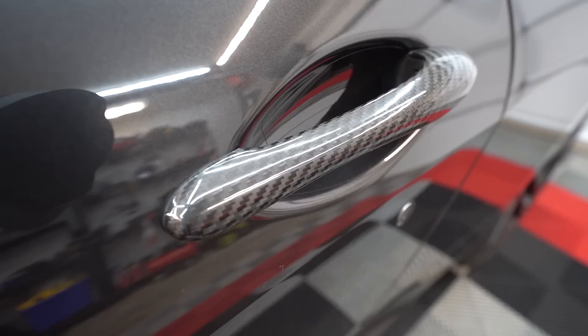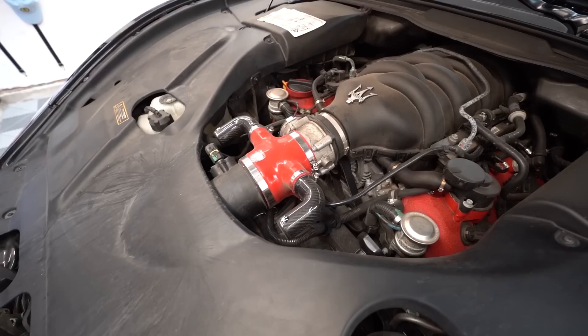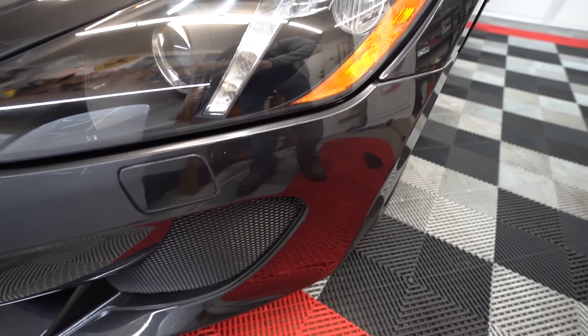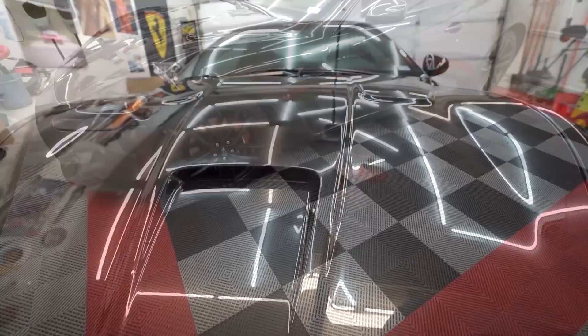Basically the MC Sport Line means it has a bunch of carbon fiber bits: carbon fiber spoiler, carbon fiber door handles, carbon fiber side-view mirrors, and a carbon interior package including a carbon fiber steering wheel, carbon fiber flappy paddles, and carbon fiber bits all over the dashboard. They also added a little more horsepower — up to 444 or 454, and torque up to 376 or 384 foot-pounds, with the redline bumped to 7,500 RPM. This car can do 0 to 60 in 4.7 or 4.5 seconds depending on the source — Car and Driver claimed 4.5, while Maserati said 4.7.